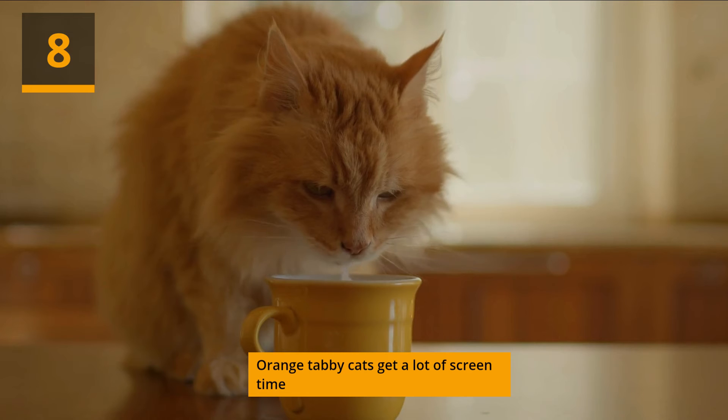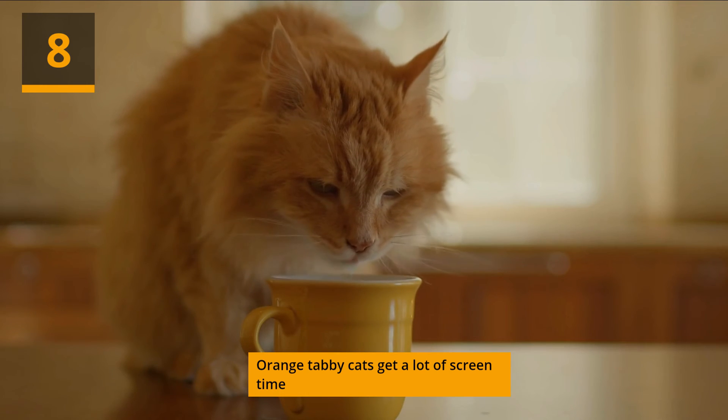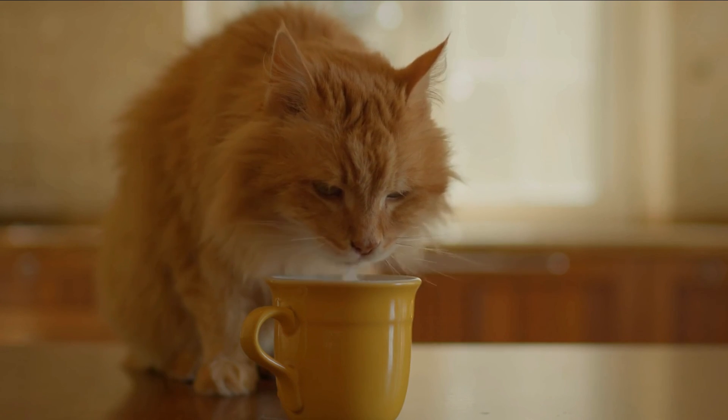Orange tabby cats get a lot of screen time — this goes way beyond Garfield. Some of our favorite orange tabbies to grace the silver screen and TV include Crookshanks from Harry Potter, Milo from Milo and Otis, Jones from Alien, Orangey from Breakfast at Tiffany's, Puss in Boots from Shrek 2, Spot from Star Trek: The Next Generation, and Orion from Men in Black.